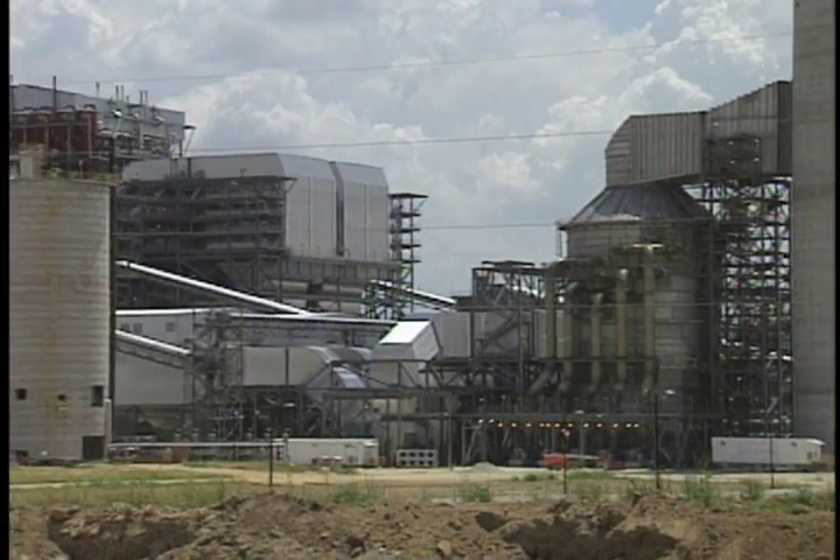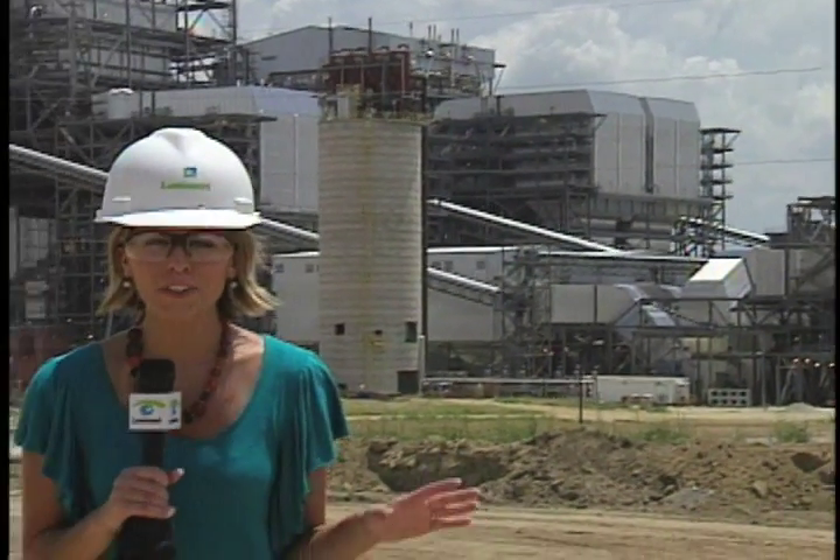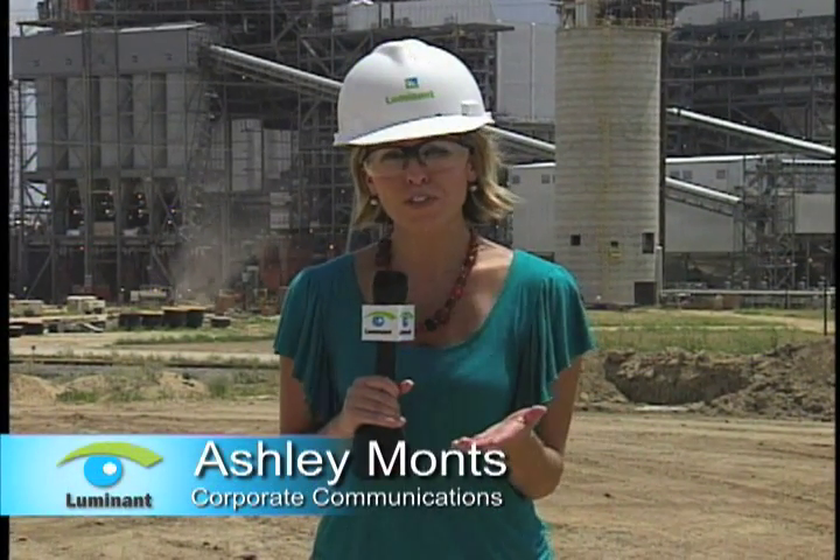The biggest milestone to date, though, is one you can't see at all. Earlier this month, Unit 1 synchronized to the grid, and now crews are moving forward toward first fire on coal.